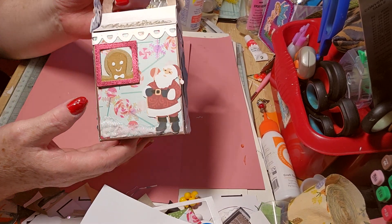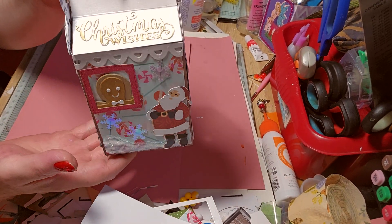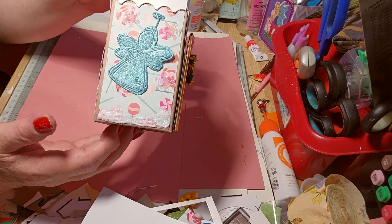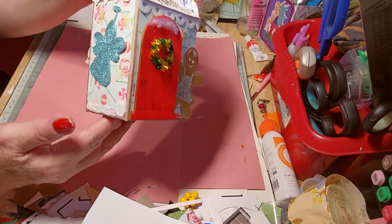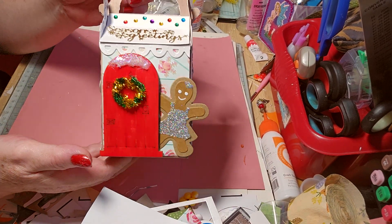The gingerbread man is huge compared to Santa — he's actually hysterical. With 'Christmas' on there, and then the angel on that side. I love the door. The door's cute. It's a nice red.